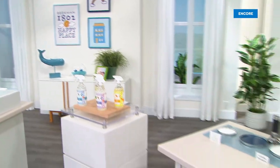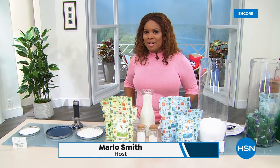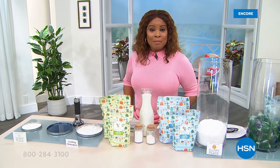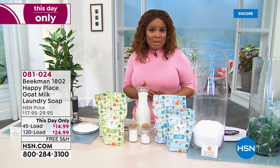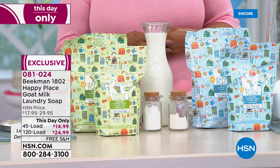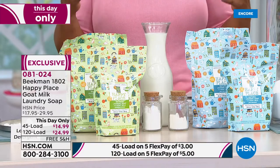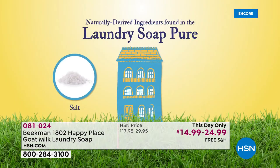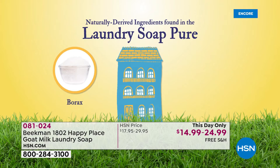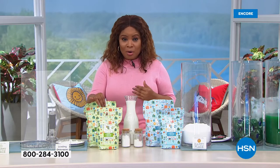Welcome back to the Happier Home at HSN. I'm Marlo Smith and we just concluded the presentation of our Today's Special — that new and exclusive Happy Paste all-purpose cleaner from the Beekman Boys. Everything from Happy Place is on five flex and free shipping and handling, so go to hsn.com and stock up. One of your all-time favorite products from Happy Place is the laundry soap — nobody does soap better than Beekman 1802. This is their huge customer pick Happy Place goat milk laundry soap at a this-day-only price — it's like having two Today's Specials in one show.